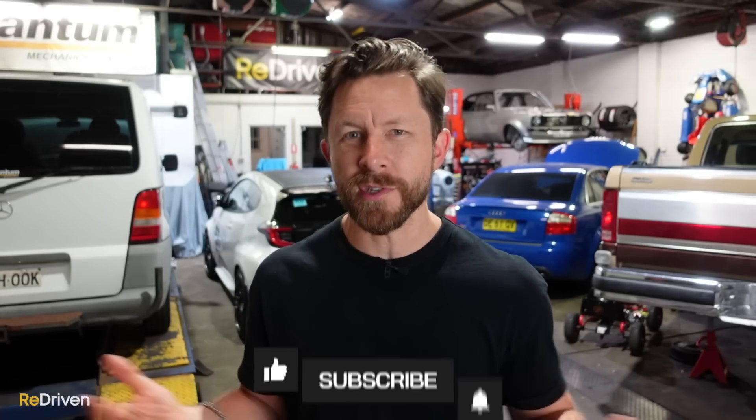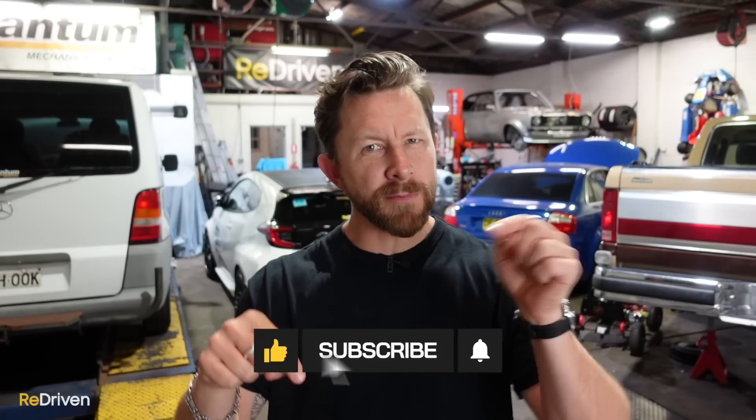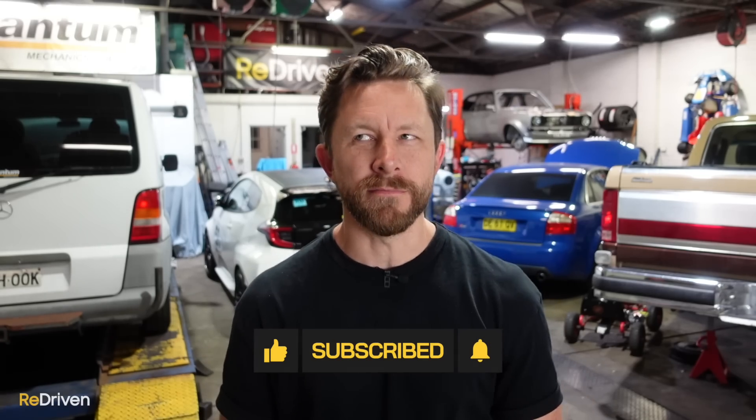Before we get to our final contender, if you're enjoying this video and our content in general, please hit those like, subscribe and bell buttons, share our content with your mates, and maybe head over to redriven.com and buy some merch too.